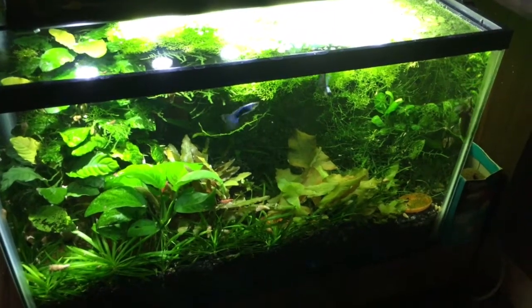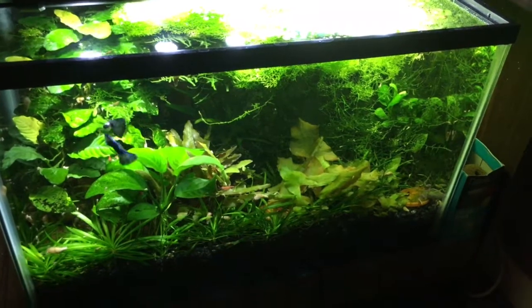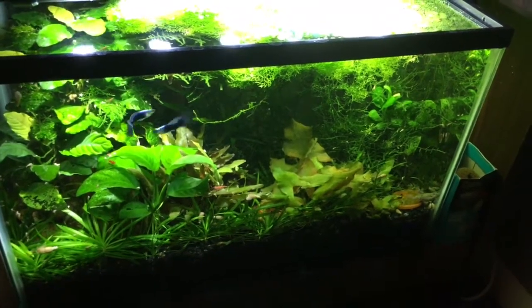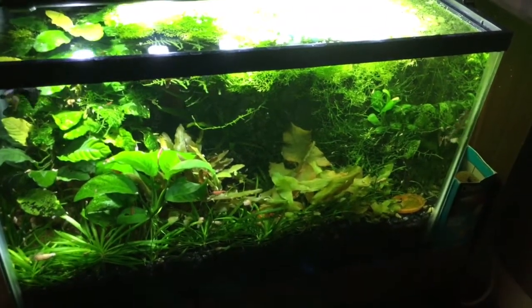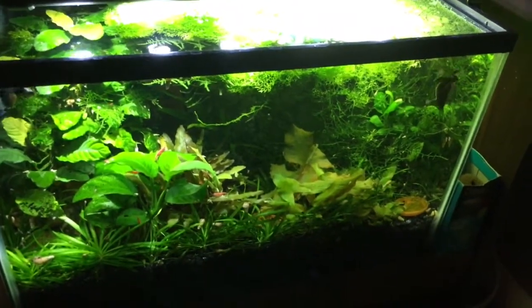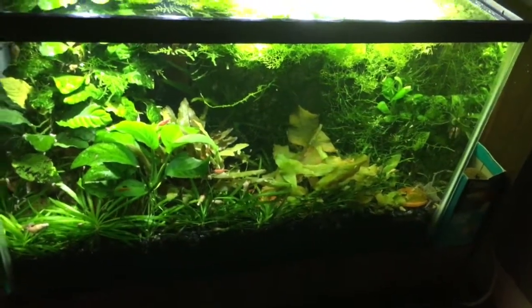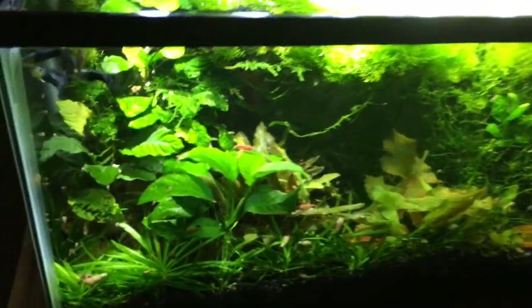Hey YouTube, T Holtz here. This is my 10 gallon planted tank which currently houses three male turquoise guppies, three African dwarf frogs, and a bunch of cherry shrimp.